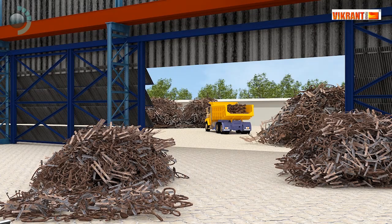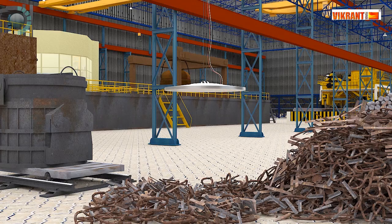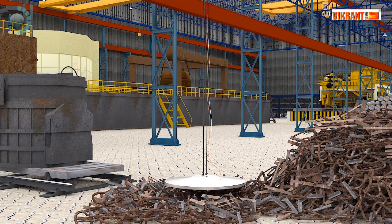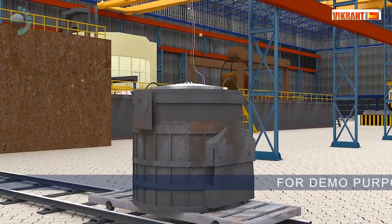A walk through the shop floor will tell you why Vikrant Forge is victorious today. The process of transforming scrap to ingot has an efficient and streamlined flow in a unique production line.